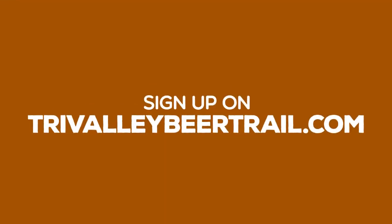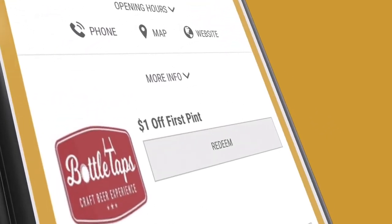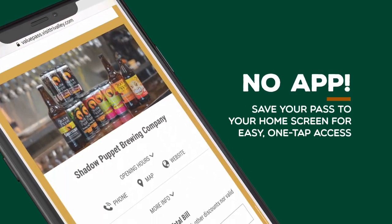All you need to do is sign up on TriValleyBeerTrail.com and your pass will be instantly delivered to your phone via text and email, ready to use immediately. There is no app to download. Your pass can be saved to your phone's home screen for easy one-tap access.